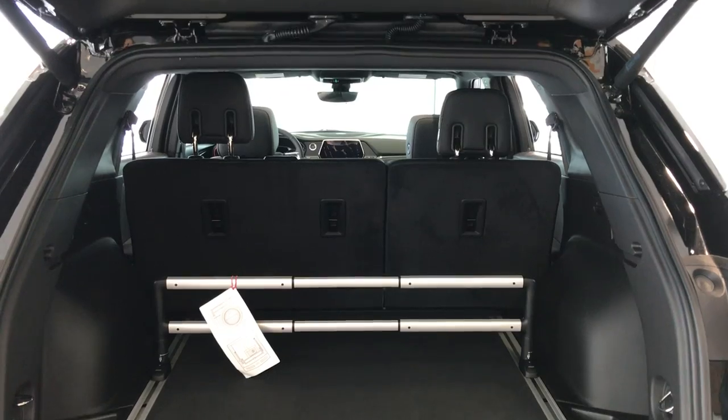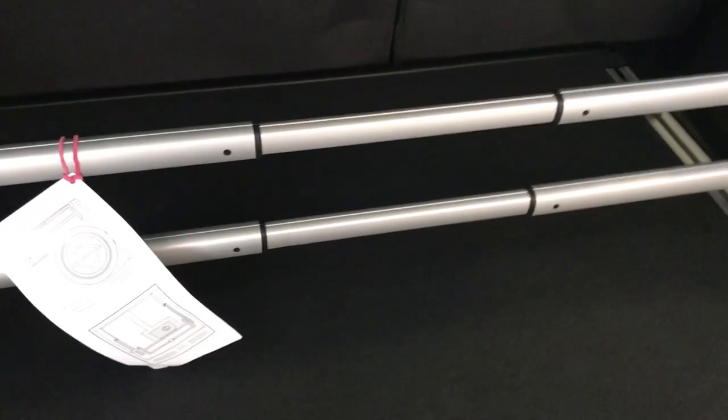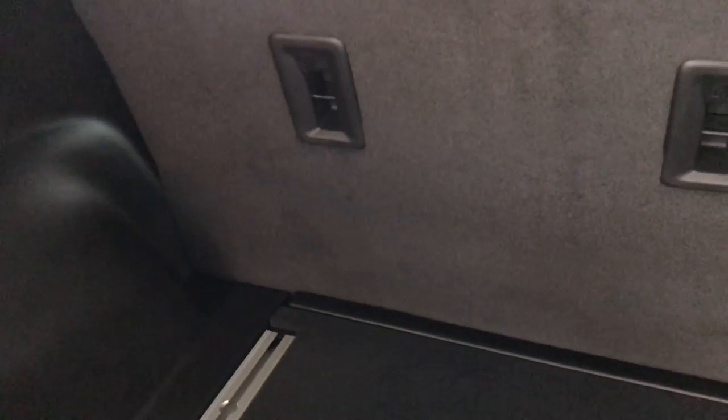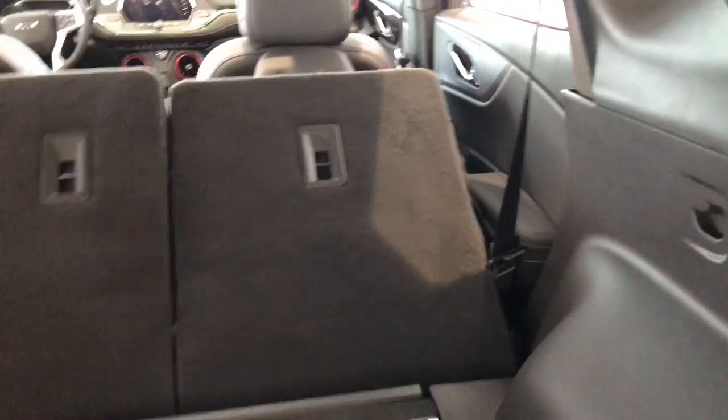This tailgate opens up automatically. Got some storage space down in here and you've got these rails that you can slide back and forth, so if you hit the home goods store or something like that you can keep your stuff from tipping over. Got some levers over here — we're gonna be able to pop the back seats down. The front seats are up pretty far, otherwise those would go down a little smoother.